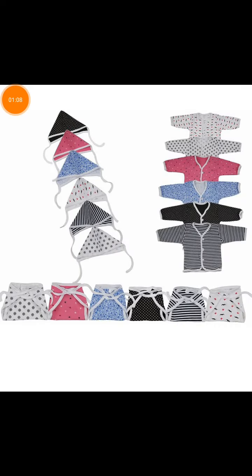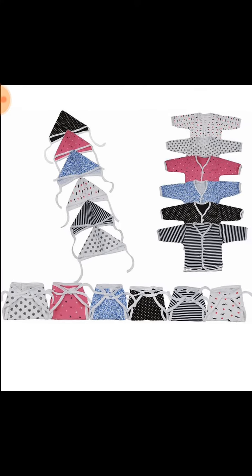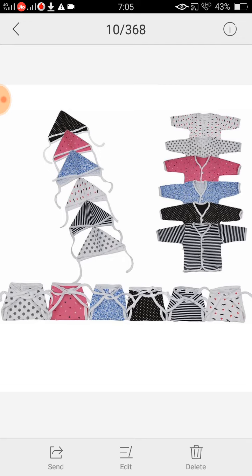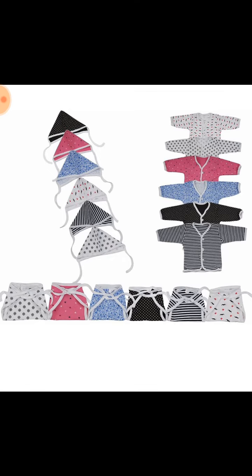Next is baby clothes. We should pack some caps, some outfits, and cloth diapers as well. If it is the winter season, we can also include some socks. And blankets.